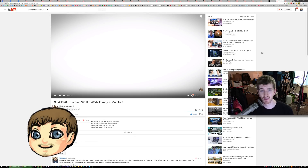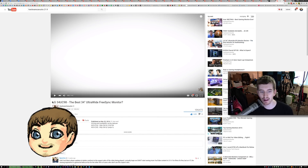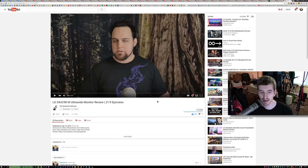Hello everyone, my name's Adam and welcome to a brief tech vlog slash pseudo-response video to a couple different videos from two different YouTubers. One being an LG 34UC98 Ultra Wide FreeSync Monitor review from Hardware Canucks, and the second being the same monitor but the dash-W variant from TechSyndicateHardware.